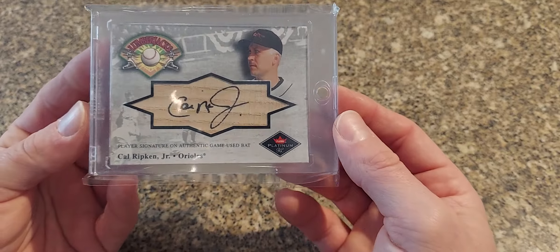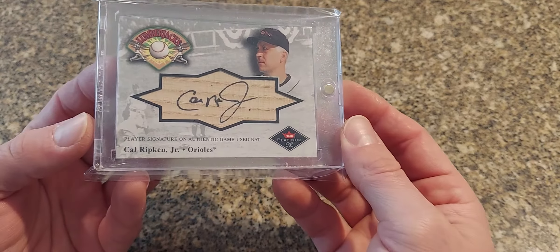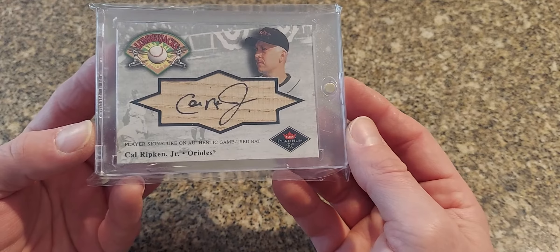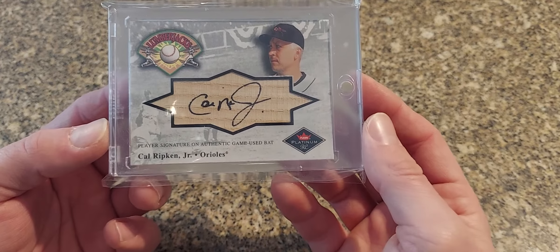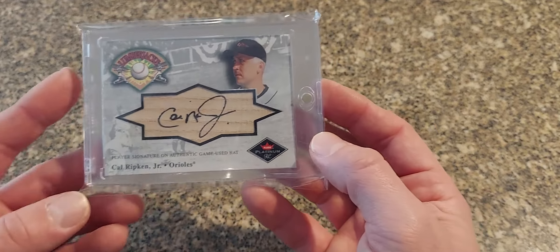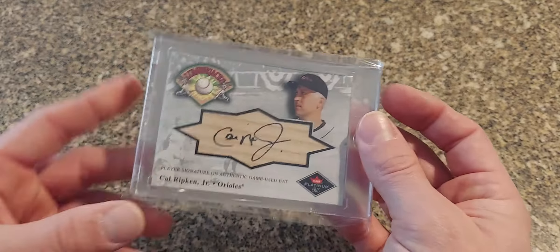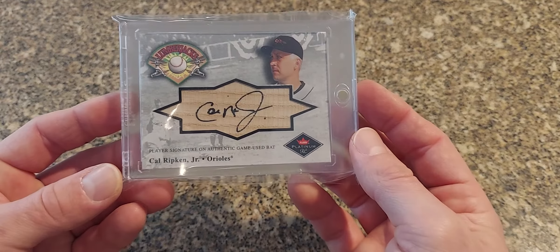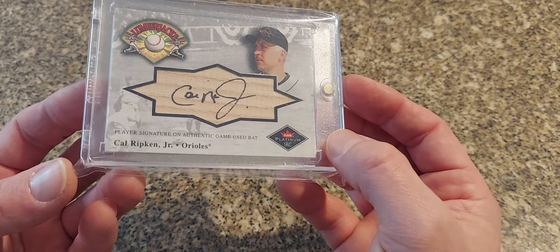Next we have one I just picked up the other day — this is a 2001 Fleer Platinum, this is the dual bat auto version. This is a super hard card — I believe it's a redemption. These are supposed to be out of 100, but who knows how many were actually redeemed from this set. It's not serial numbered or anything. There's a regular bat version of this but this is the bat dual auto combo. I like how it's signed on the piece of the bat itself, which is kind of neat.